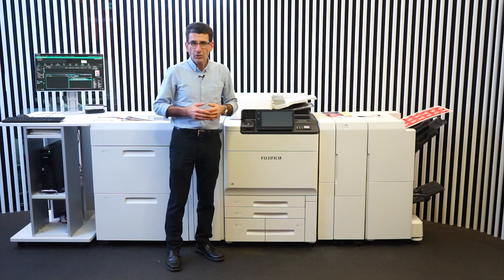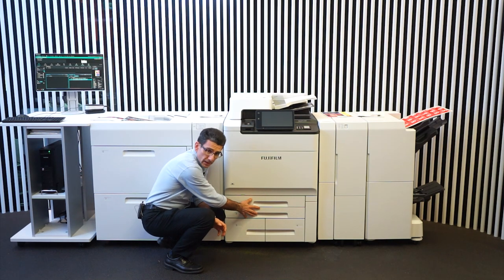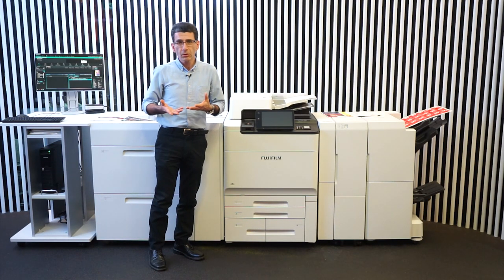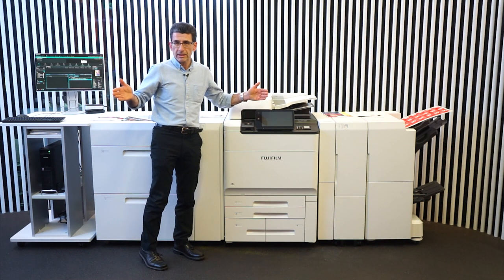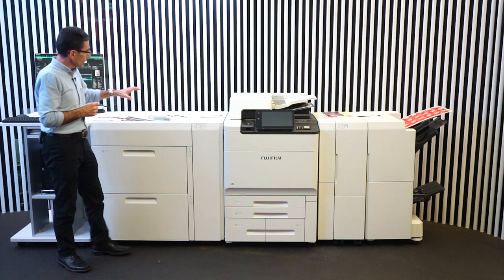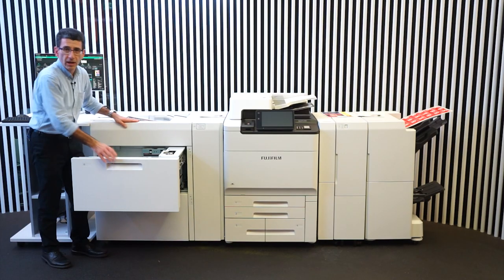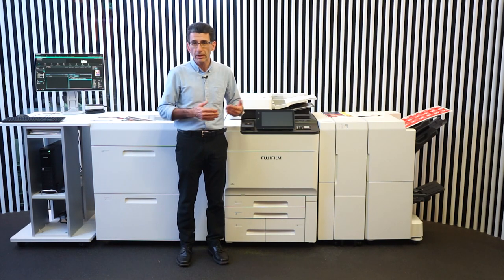The printer can print from 52 gsm to 350 gsm from its internal four trays, two of which support SRA3 and two which are high capacity A4 trays. There is also a bypass tray which can handle anything up to 350 gsm, textured, lightweight, as well as banner up to 1.3 meters in length. In this configuration we see the high capacity feeder which has a bypass tray at the top and capacity to handle 2,000 sheets at 80 gsm in each tray. The trays are also air assisted to allow for smoother and more efficient transport of the paper into the printer.